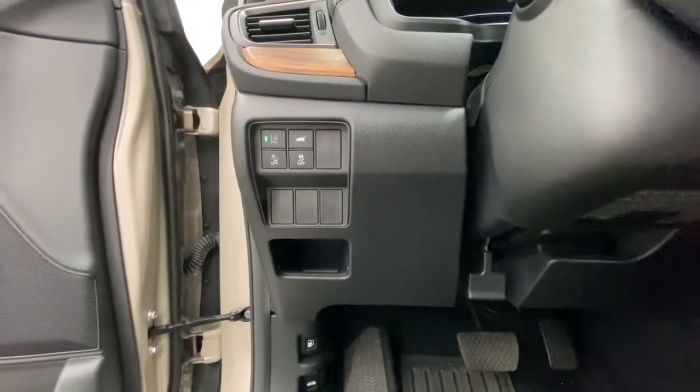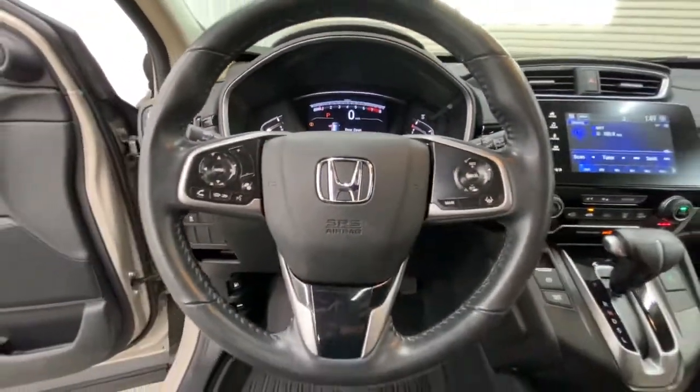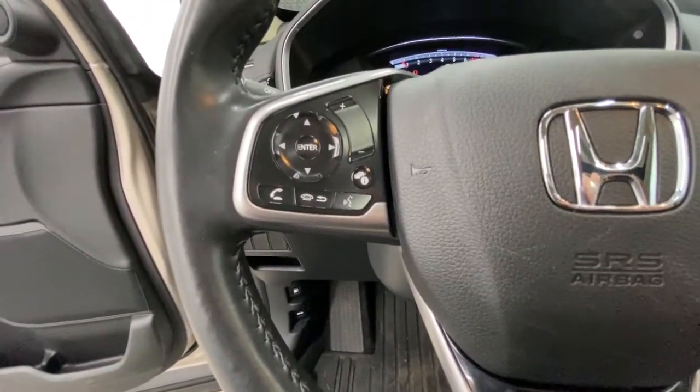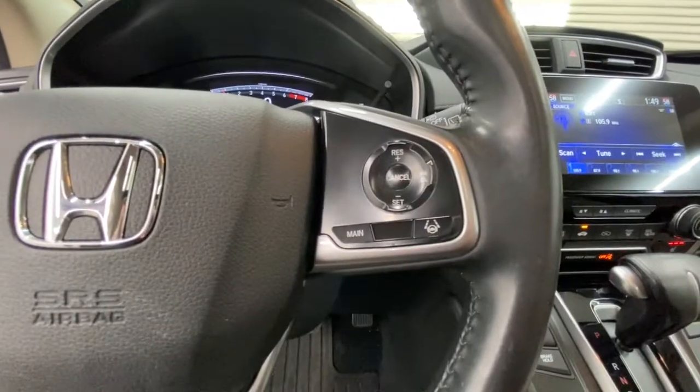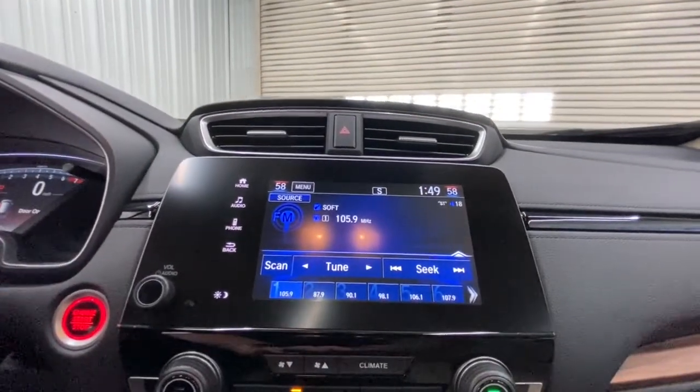These are just some of the great options this vehicle comes with: all-wheel drive, keyless entry, sun moonroof, power liftgate, lane keeping assist, remote engine start, wood grain interior trim, adaptive cruise control, keyless start, and power passenger seat.